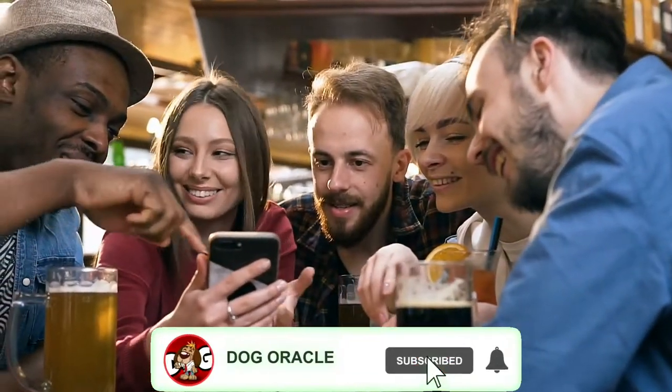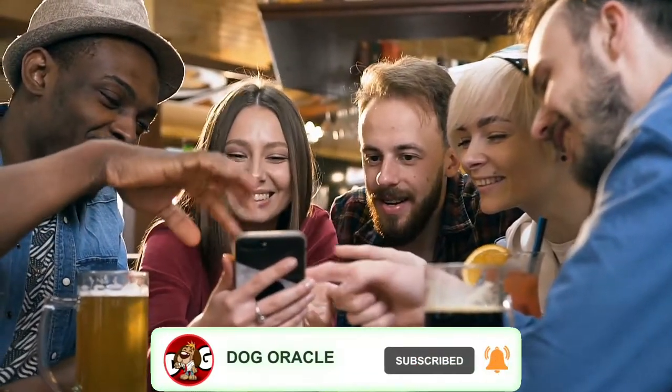But before we start, please subscribe and click the notification bell to be notified when we release more amazing dog videos like this one. So, let's get this rolling.